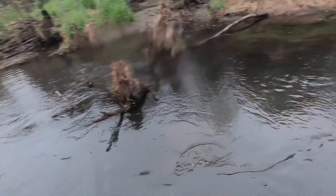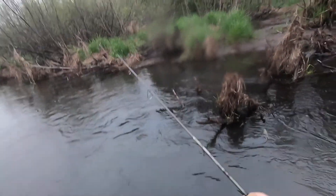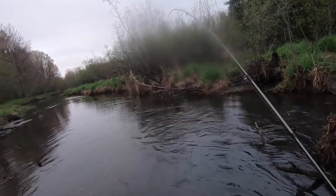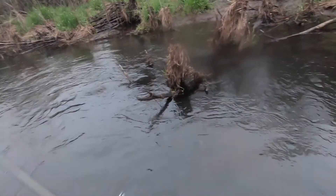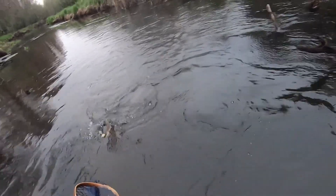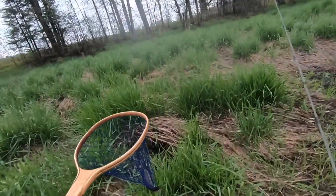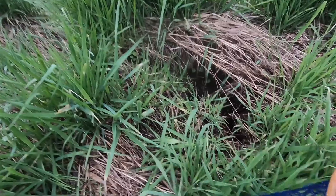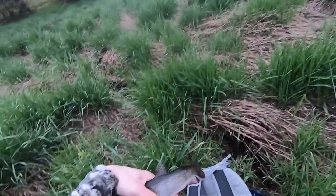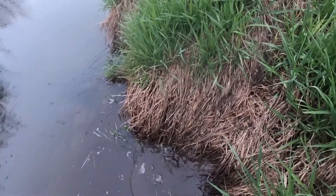I don't have this one hooked very well either. Ooh, this is a nice brookie — fell off, in the net, and fell out of the net. Oh man, look at that. I'm gonna need to measure that one. That one had to go back.